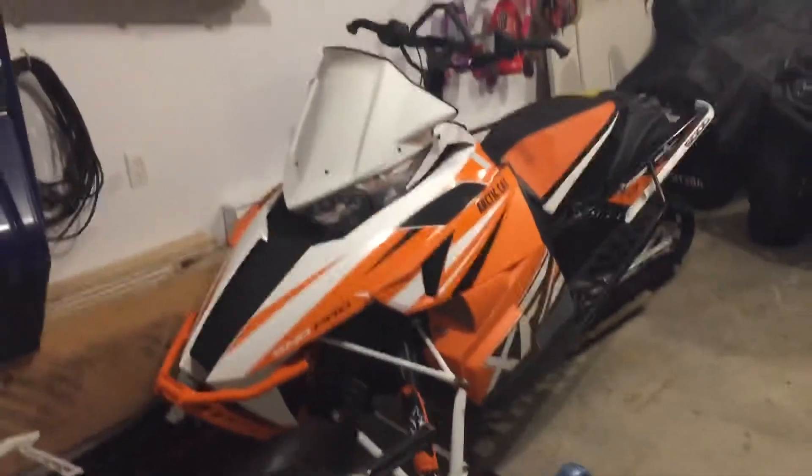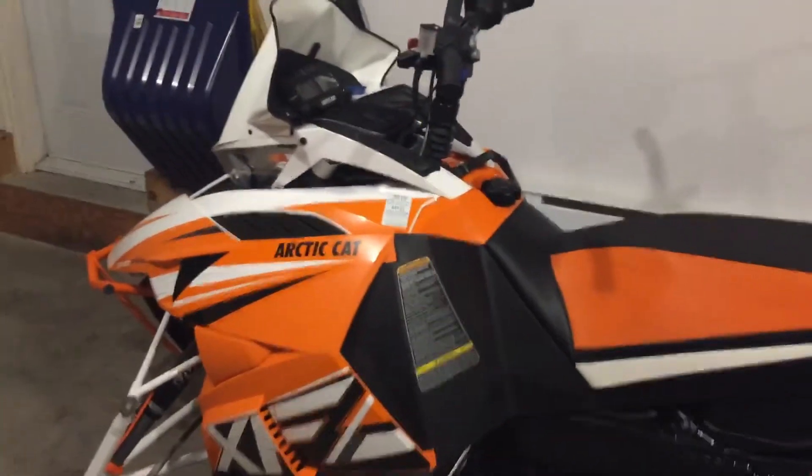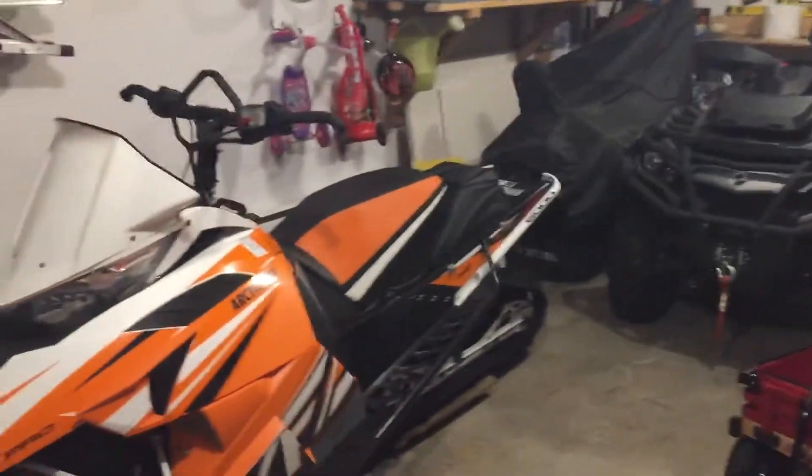Hey YouTube, little update video on my High Country 6000. A few rides on it so far this season, working well like I expected. I done my preseason maintenance myself, everything is hunky-dory with that. A few changes I made this year.